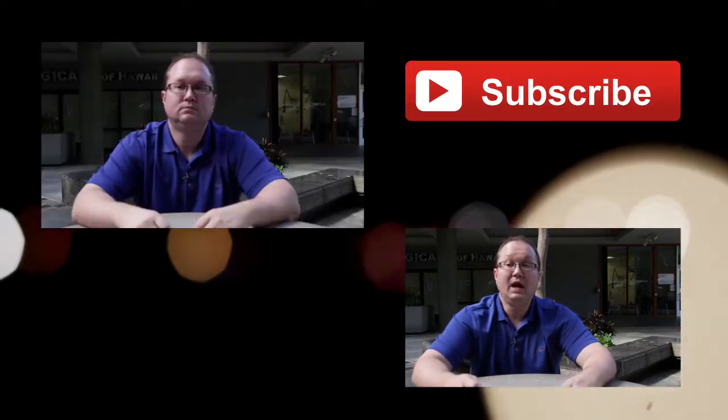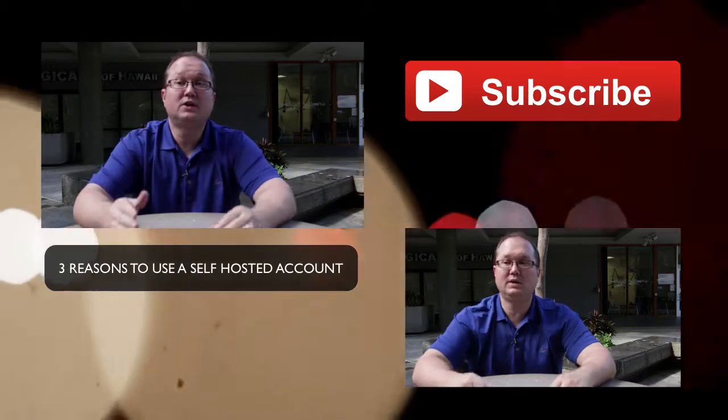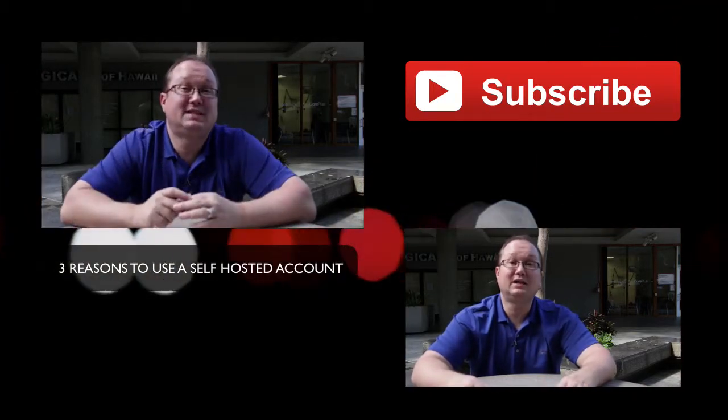As you can see, there are multiple reasons you might want to use a hosted shopping cart, but I concentrated on these three: security, maintenance, and speed. If you liked this video, go ahead and like it by clicking the thumbs up, and don't forget to subscribe to get more great videos. If you want to watch my video on three reasons to host your own shopping cart, click the video above.